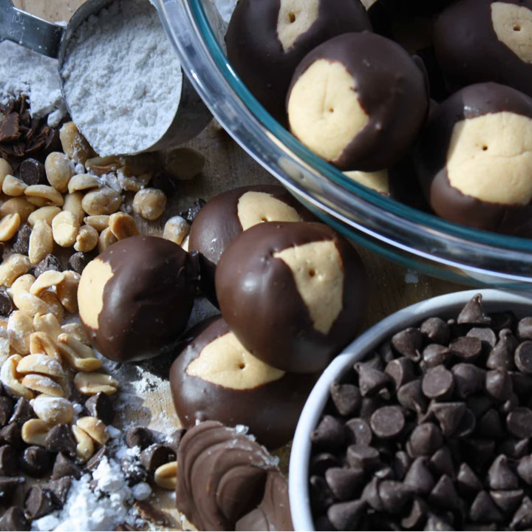My family always did the double boiler method. I'm wondering if freezing the peanut butter balls before dipping them in chocolate just basically takes care of your tempering. I didn't find a lot of information about tempering semi-sweet chocolate specifically — there's a chart for dark, milk, and white, but not much mention of semi-sweet.